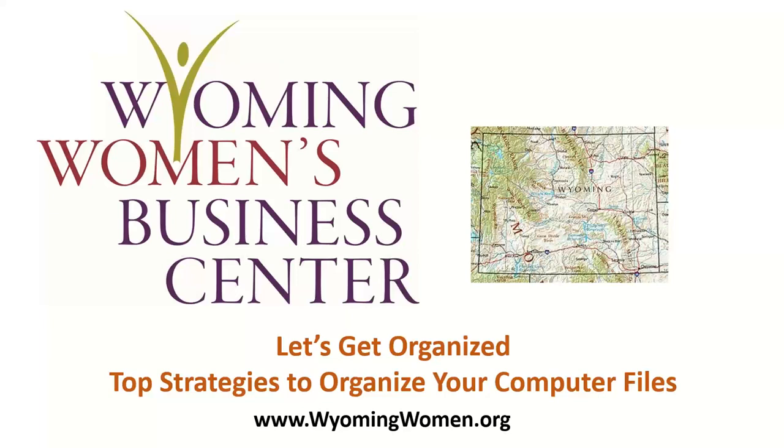Welcome to the Wyoming Women's Business Center 2021 webinar series. Today's presentation is 'Let's Get Organized: Top Strategies to Organize Your Computer Files.' I'm Veronica Donoghue from our COVID-19 Support Program, and I'll be your speaker today.